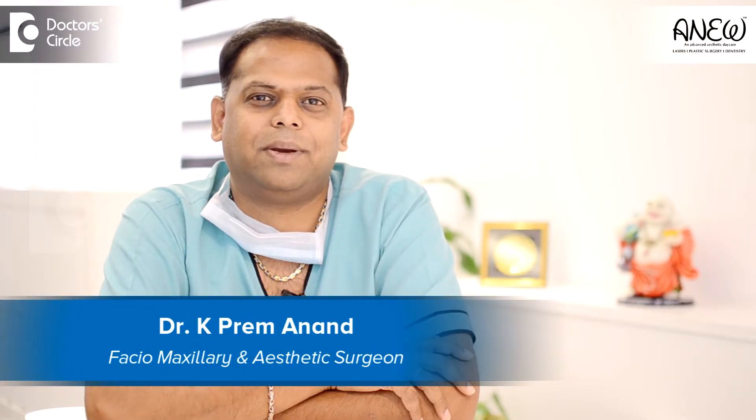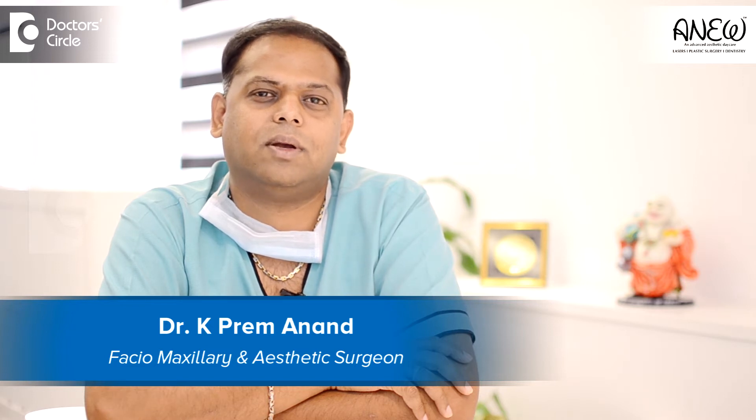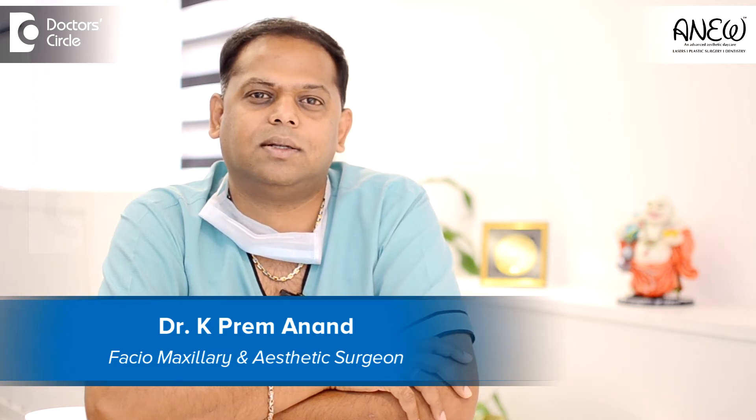Hi everybody, I'm Dr. K. Preymanand. I'm a facial maxillary and aesthetic surgeon practicing in Bangalore since 18 years. Now we have come up with our own most advanced state-of-art aesthetic center at Banshankari in Bangalore. It's called Aniv.